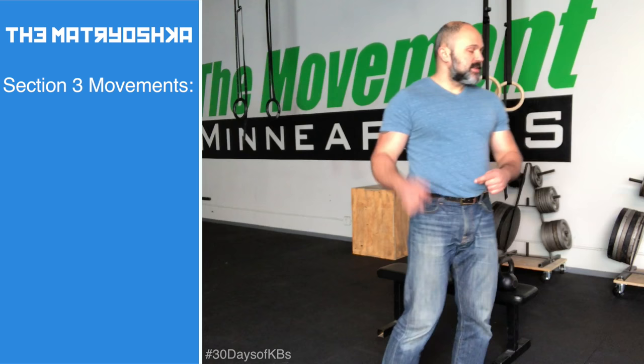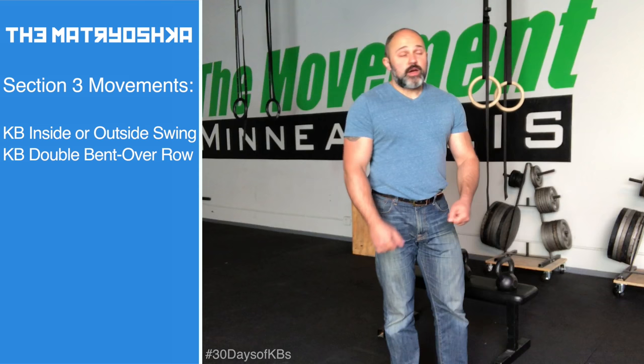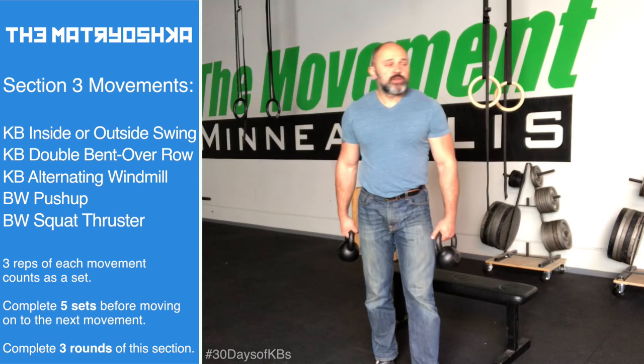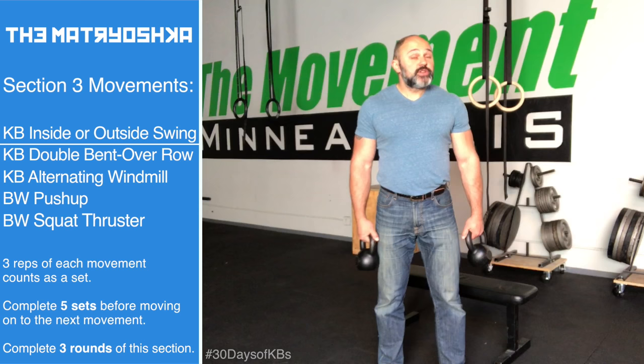Section three — five movements. You're still doing three reps, but this time five rounds of each three reps, and three rounds of the entire thing. The five movements are: kettlebell swing or double kettlebell swing, double bent over row, alternating windmill, push-ups, and a squat thruster. For the double kettlebell swing, you start from the hike position if working inside, and you're going to do three at a time, which makes it even more interesting.